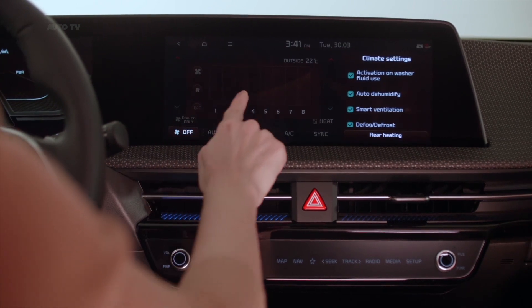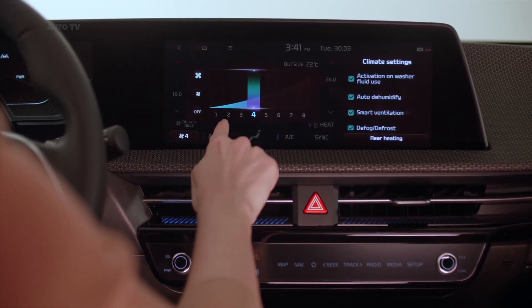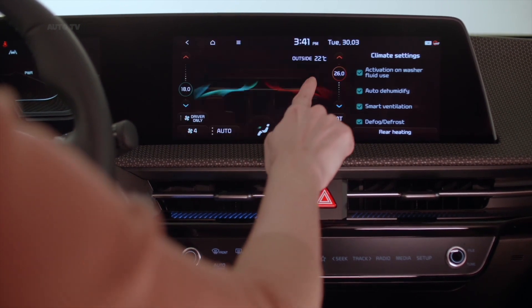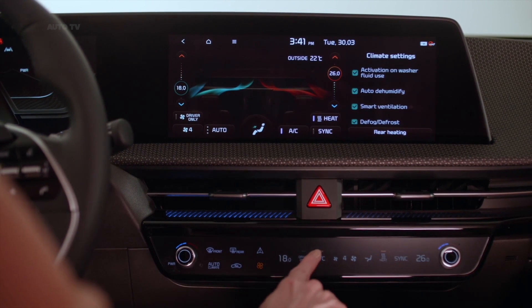Kia's new dedicated EGMP reduces complexity through modularization and standardization, allowing rapid and flexible development of products with varied attributes. This flexible development can satisfy various customer needs for vehicle performance within a single model line like the EV6.